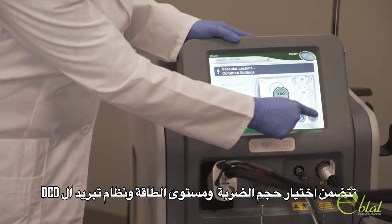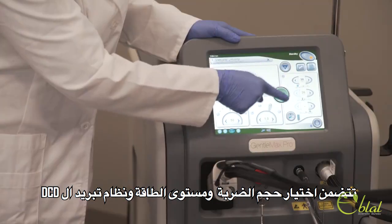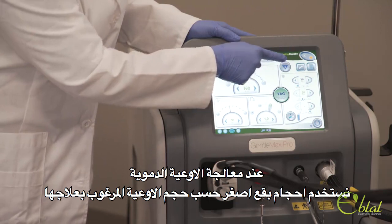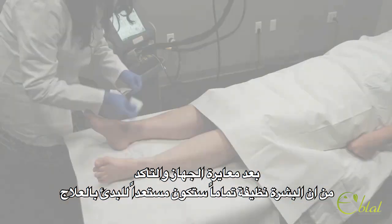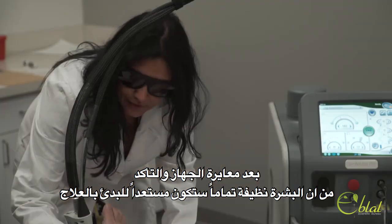Recommended settings include fluence, energy level, and DCD cooling. When treating veins, smaller spot sizes will be used in accordance with the type of vein being treated. Upon calibration, and after making sure the skin is completely clean, you're ready to begin treatment.